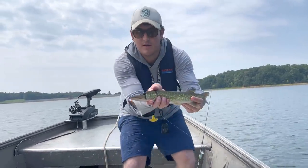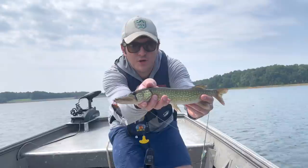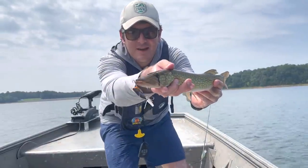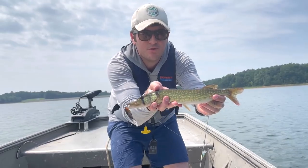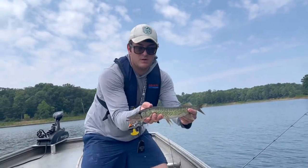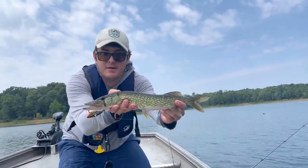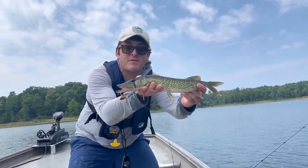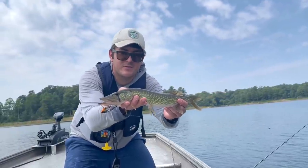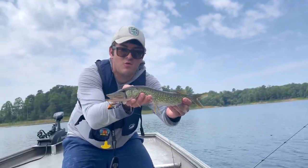Out of 18 feet of water, a little chain pickerel — probably 14 inches, something like that. Not a bad fish out here. Another pickerel on the blade bait, a little bit bigger than the first one. This one came out of about 17 and a half feet of water.